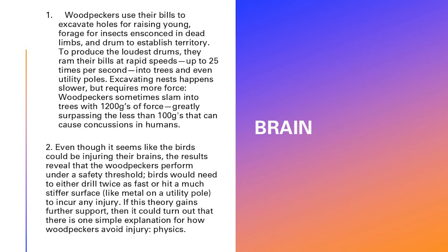The brain. Woodpeckers use their bills to excavate holes for raising young, forage for insects ensconced in dead limbs, and drum to establish territory. To produce the loudest drums, they ram their bills at rapid speeds — up to 25 times per second — into trees and even utility poles. Excavating nests happens more slowly but requires more force. Woodpeckers sometimes slam trees with forces greatly surpassing 100 Gs, though as I mentioned it's now thought to be 400 to 500 Gs. The results reveal woodpeckers perform under a safety threshold. Birds would need to either drill twice as fast or hit a much different surface, like the metal on a utility pole, to incur injury.